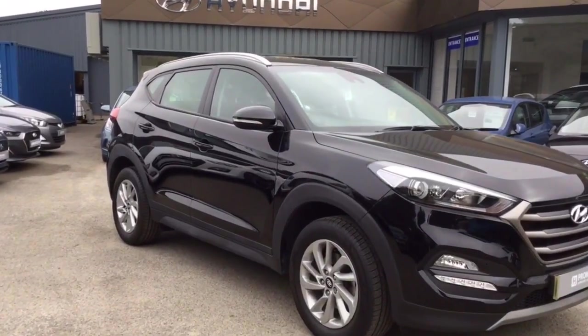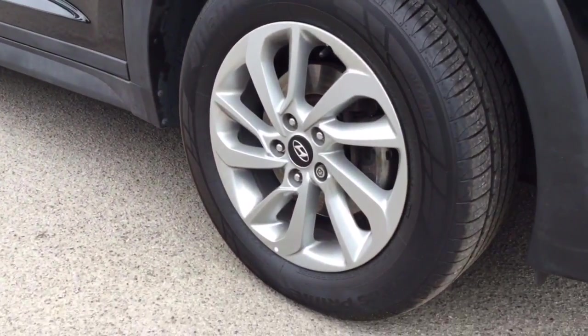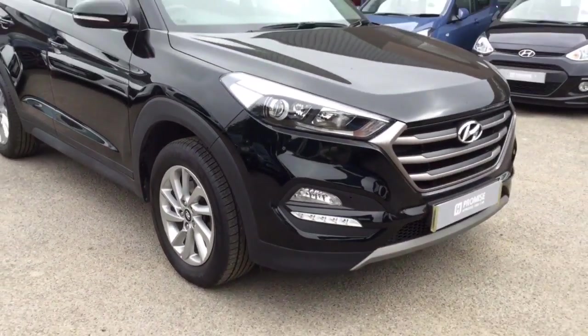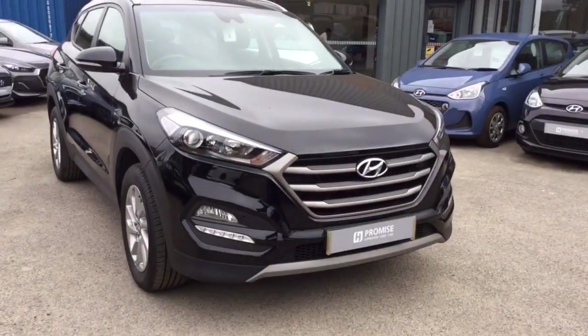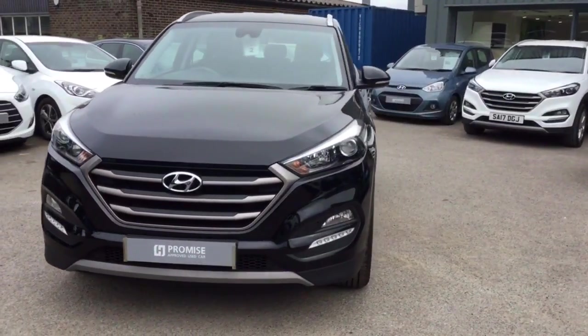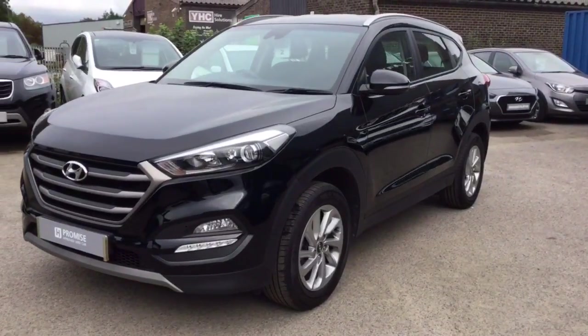If I bring you down and show you the first of the 17-inch alloy wheels — as you can see it's in great condition there. If I bring you around the front of the car, there are daylight running lights if the vehicle is running. As you can see there are no marks anywhere on the vehicle.